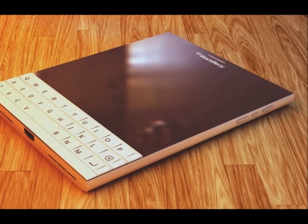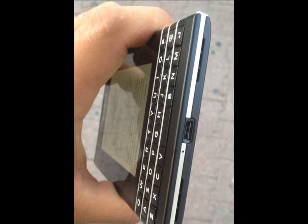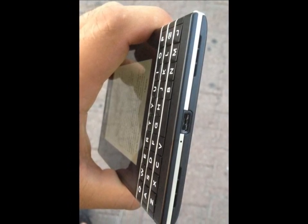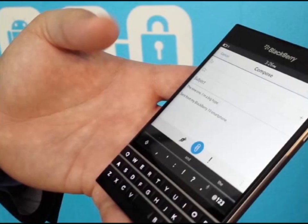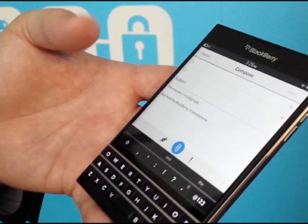The handset will sport a Nano SIM card slot. It is mainly treated as a phablet and a QWERTY smartphone. This latest BlackBerry Passport is going to be launched in the month of September 2014, as far as the BlackBerry CEO is concerned.